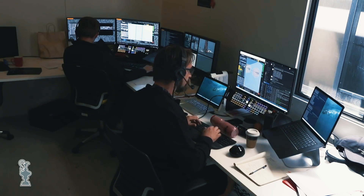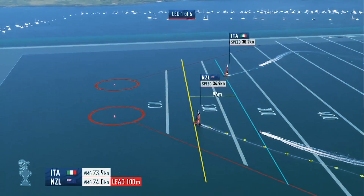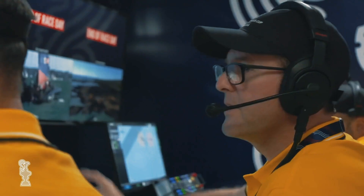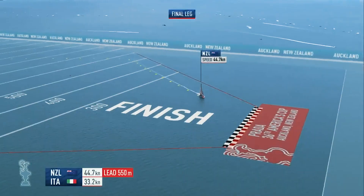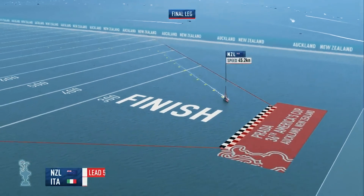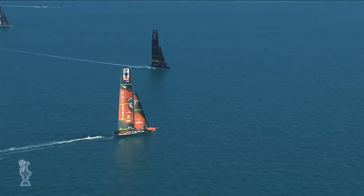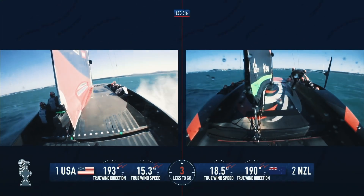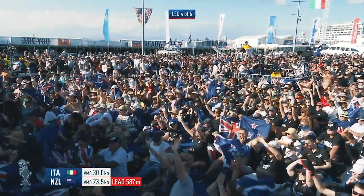By using the tracking data of the yachts, detailed graphical overlays are delivered onto the live pictures, and by doing this creates an engaging America's Cup broadcast, enabling the viewer to more easily understand the race. It means what would have been a very basic sailing broadcast now becomes a fully immersive experience, and takes the quality of the production to the next level.